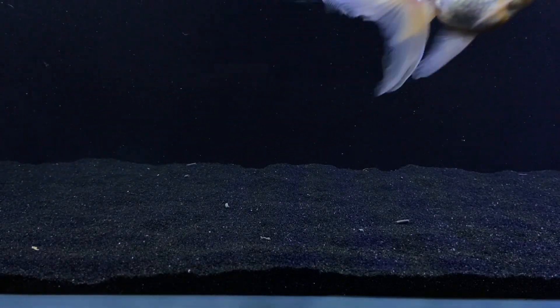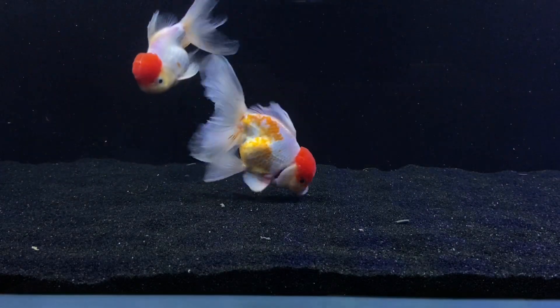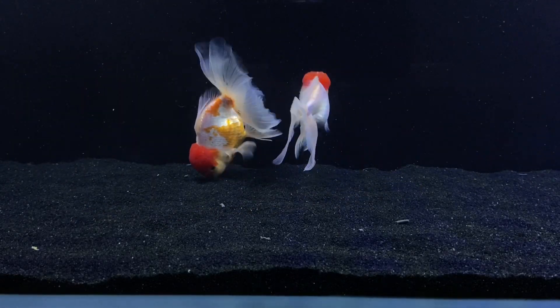Hey, what's up guys, and welcome back to Aquariums with Ty. Today we're going to be talking about: do goldfish need a filter? I get asked this question a lot. If you're into fish keeping, it's probably a no-brainer on the answer to this, but I'm going to explain.